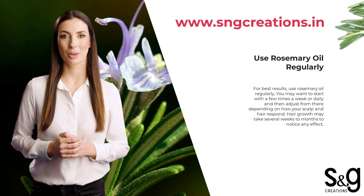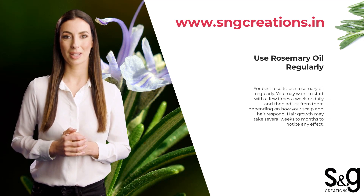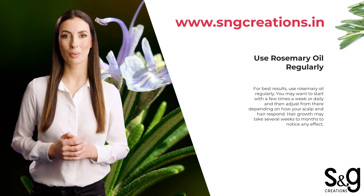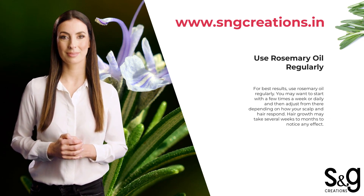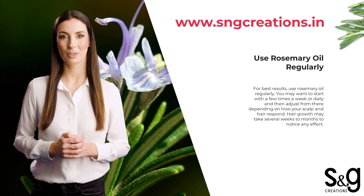For best results, use rosemary oil regularly. You may want to start with a few times a week or daily, and then adjust from there depending on how your scalp and hair respond. Hair growth may take several weeks to months to notice any effect.